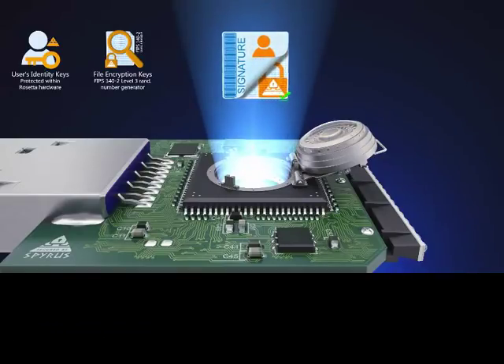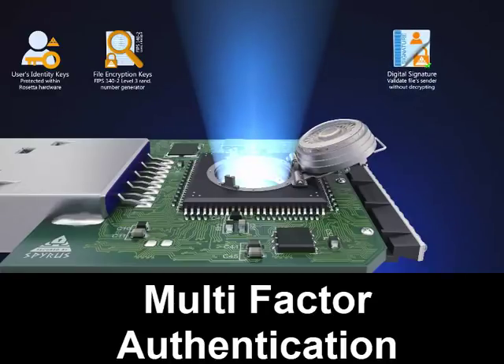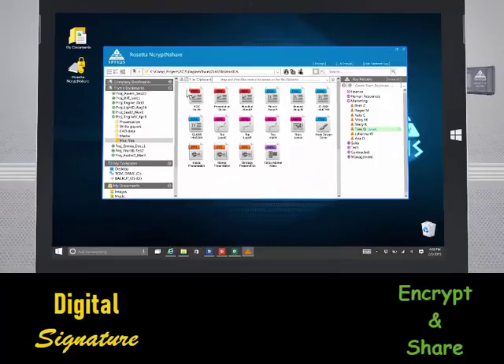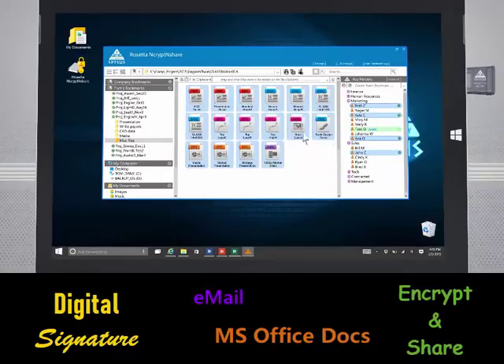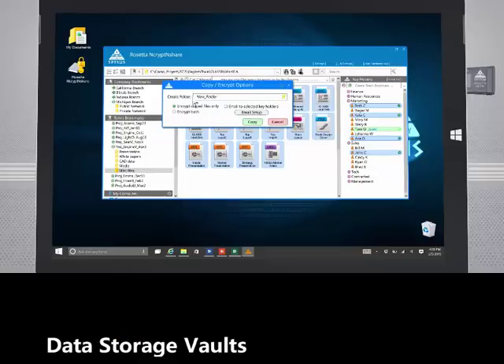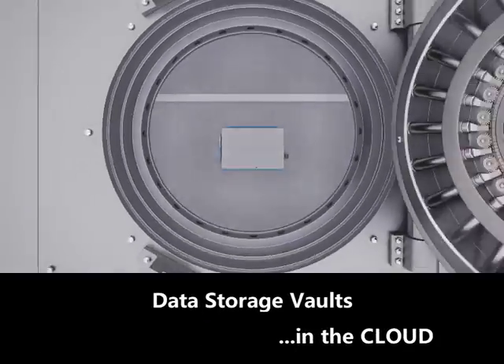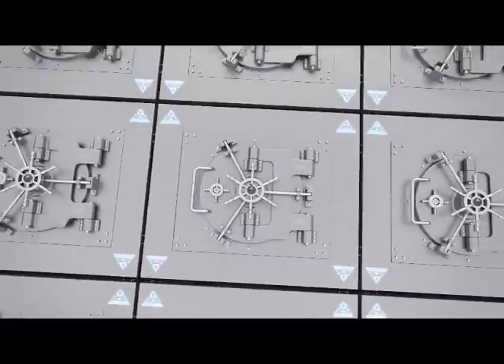Spiris HSMs enable you to do more: create an unlimited number of multi-factor authentication logins, digitally signed documents, encrypt and share any electronic file — including emails and Microsoft Office documents — and create and share data storage vaults, even on public drives.